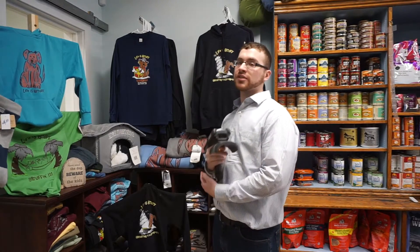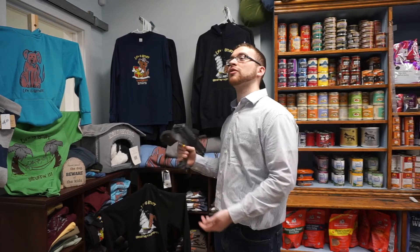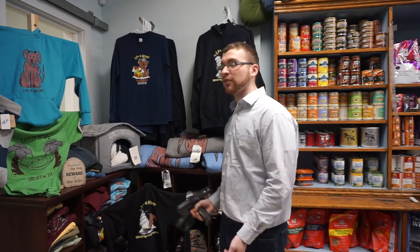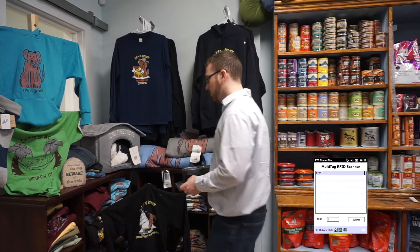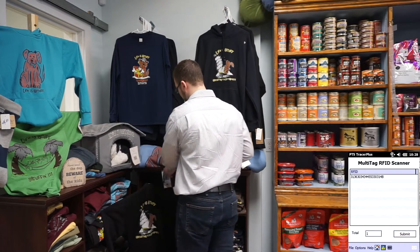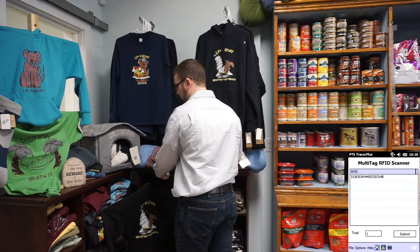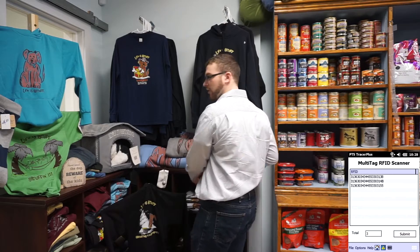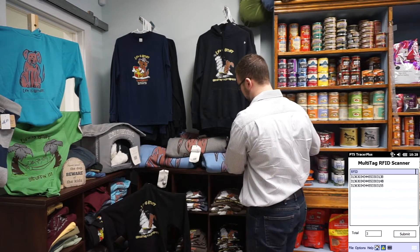Hi, I'm John from Portable Technology Solutions, and I'm here at the Life is Gruff Pet Shop to show you the differences between barcode scanning and RFID tags. Now, if you were to scan barcodes, it would take a very long round of time just to find out if everything in your inventory is here.